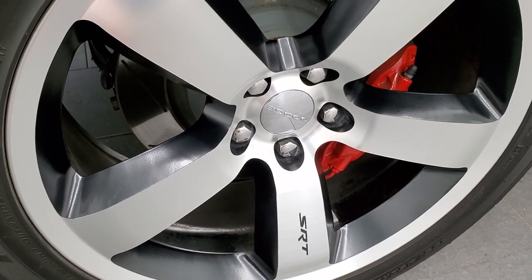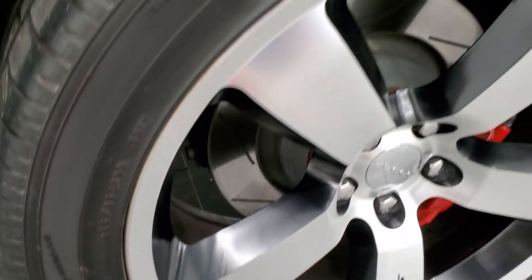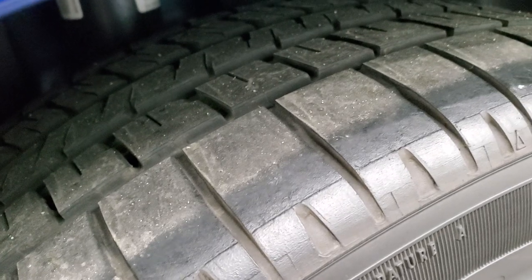It does come with the Brembo brakes and slotted rotors. In the back you get 255 tires instead of 245s and those back tires have just as much tread as the front tires.